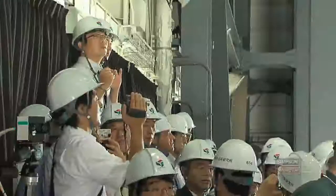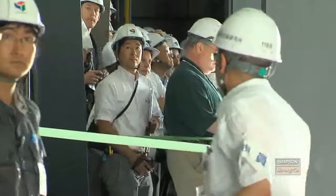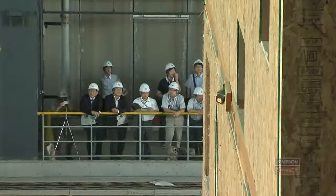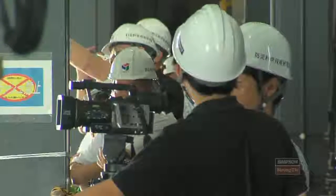This test will change the way light frame wood is designed over the next 10 years. We've invited several key engineers from across the country, building departments — there are folks from all over the world coming to see this. When you see an actual test, the impact that that has on you is so significant that it really makes you think twice about what you put down on paper.